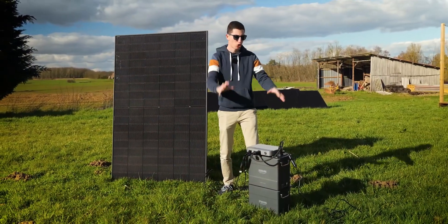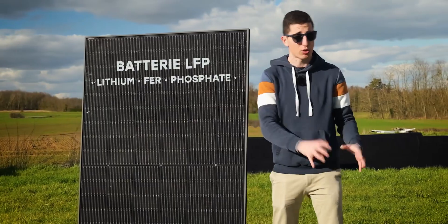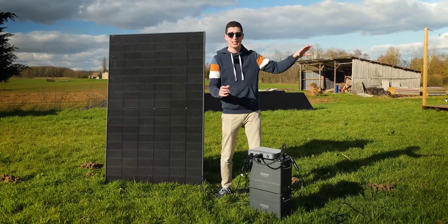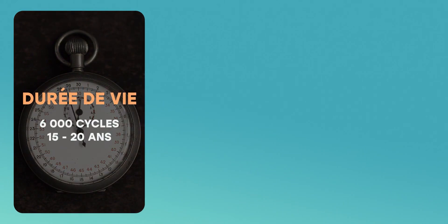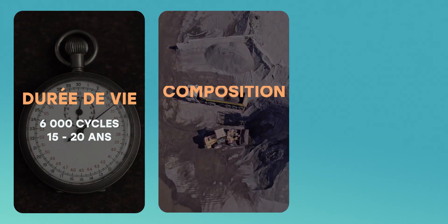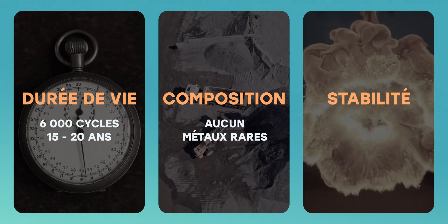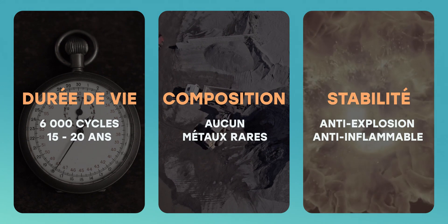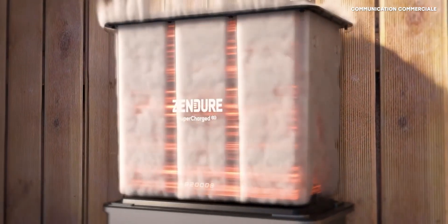These new lithium iron phosphate batteries are widely used to store energy from solar panels, but also in electric cars, for several reasons. Firstly, they have a very long lifespan of about 6,000 charge and discharge cycles, which is between 15 and 20 years of use with about one recharge per day. Secondly, they do not use any rare or heavy metals such as nickel, cobalt, or manganese, which have a heavy social and ecological impact. Thirdly, the chemistry of lithium iron phosphate is much more stable — it doesn't explode or catch fire, but it can thermally run away, heating up intensely. New batteries like the AB2000S from Zendure incorporate a fire extinguishing system that further enhances safety.